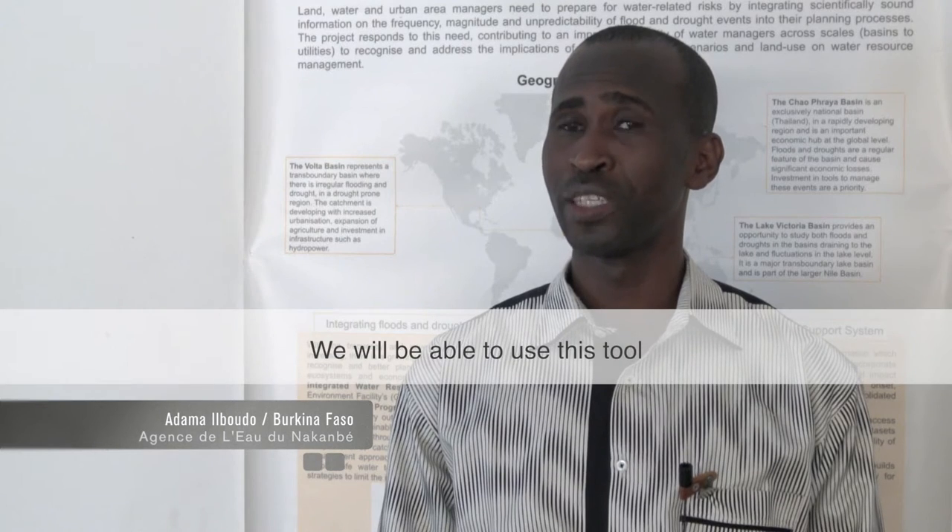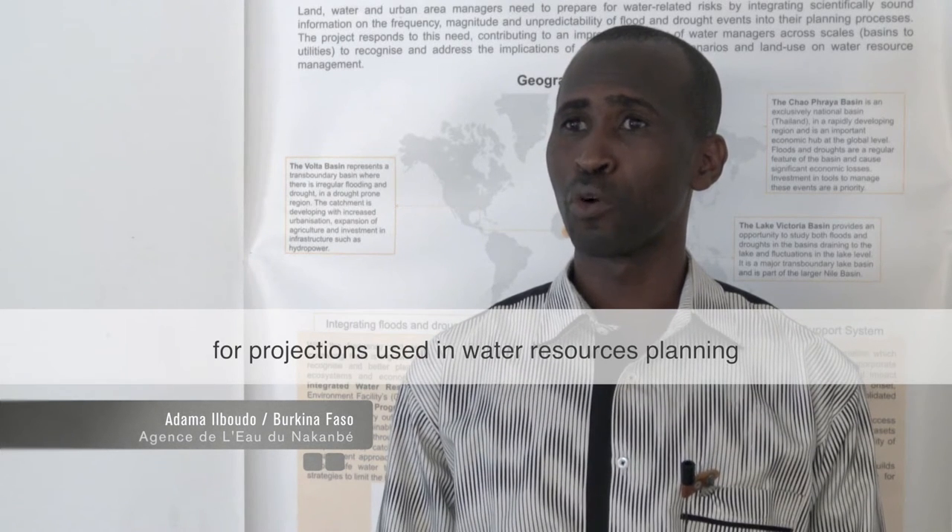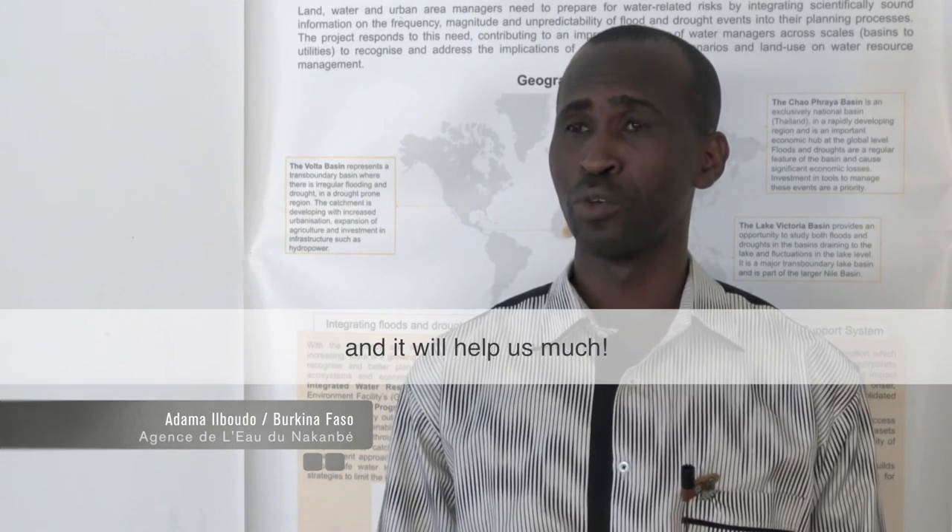The decision support system tool is important because it will help improve preparation and preparedness. It is a tool that we will be able to use to make projections in the planning of water resources.